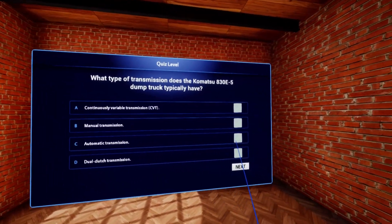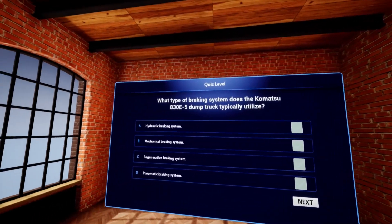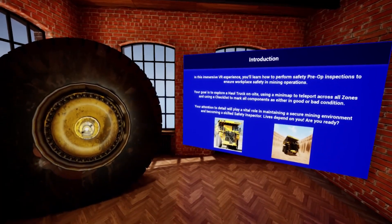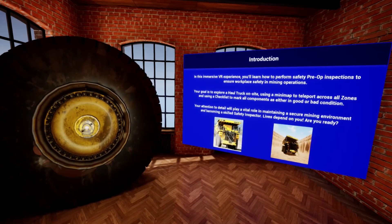Be tested on your knowledge of the truck. Equipped with an interactive tutorial to teach you how to navigate through our experience.